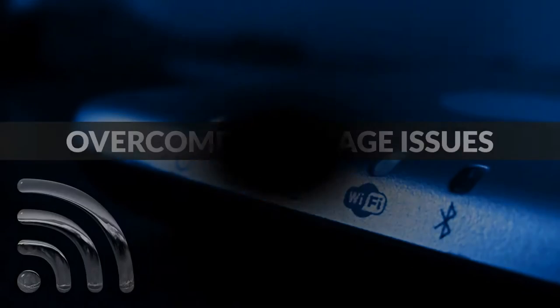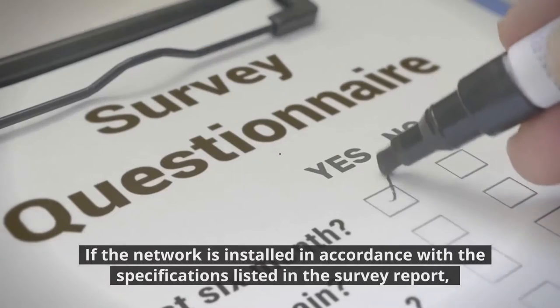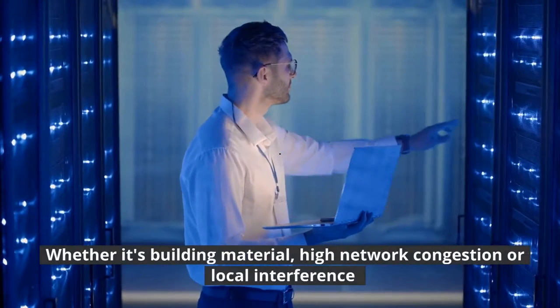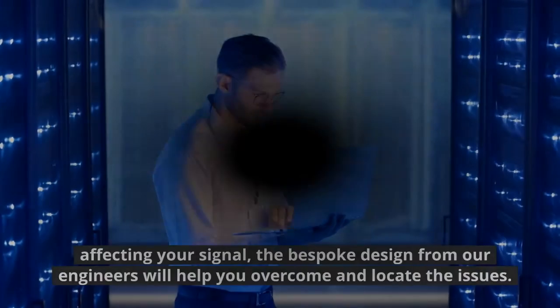Overcome coverage issues. One of the main benefits of a Wi-Fi survey is guaranteed coverage. If the network is installed in accordance with the specifications listed in the survey report, we can guarantee you full coverage. Whether it's building material, high network congestion or local interference affecting your signal, the bespoke design from our engineers will help you overcome and locate the issues.